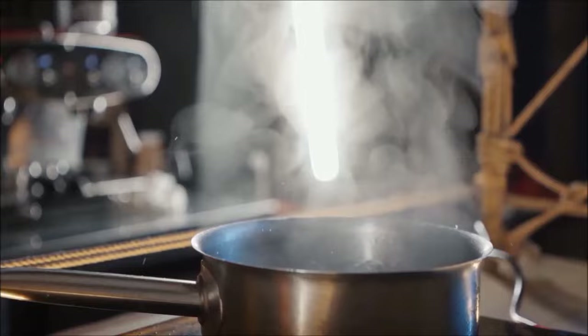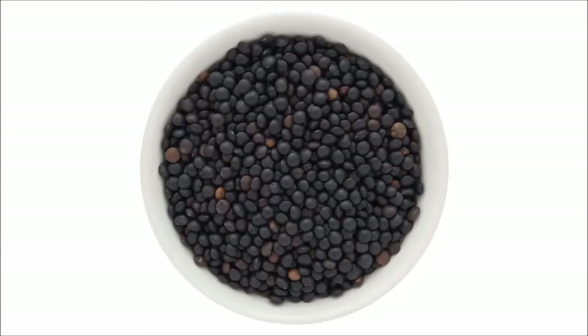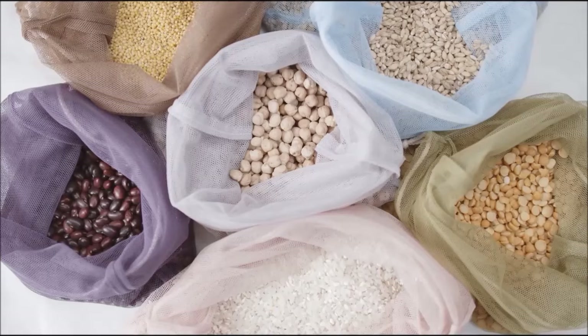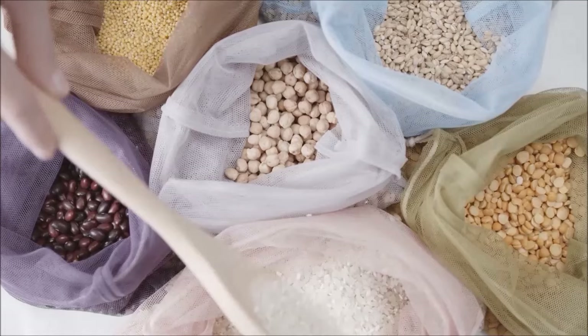That would probably be my legume pick. But it doesn't matter what kind of longevity region you live in — they're all surrounding their diet around a plant protein source, some kind of legume, whether it's black beans in Costa Rica, white beans in the Mediterranean, or soy foods in Okinawa. So pick a bean you love and keep exploring until you find something you love.